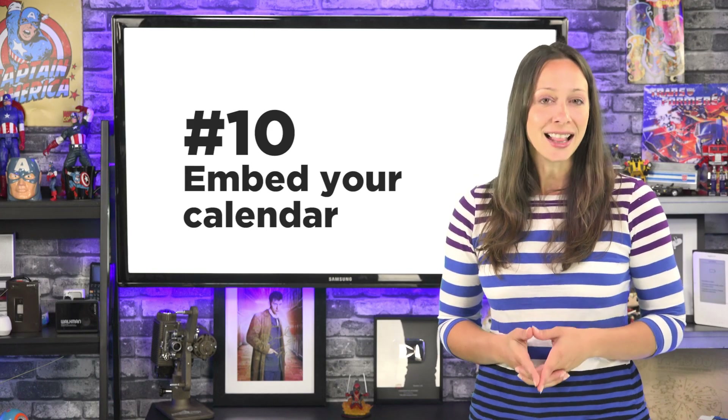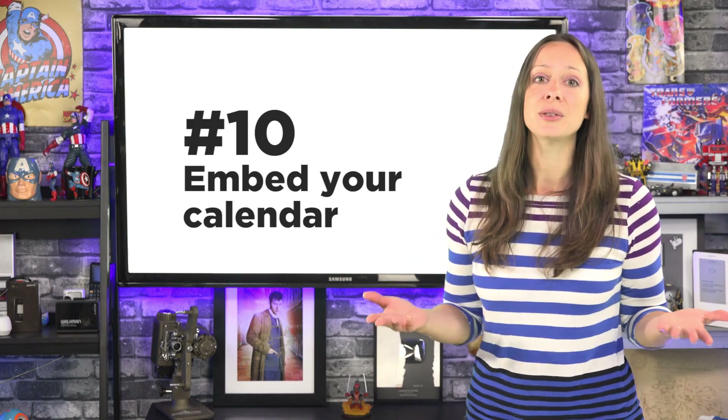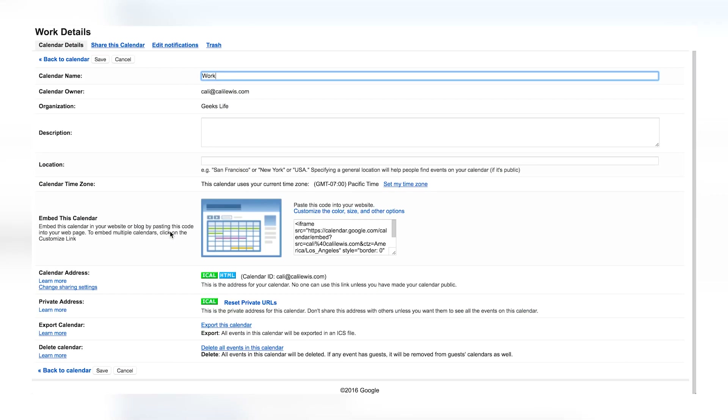Number ten. You can embed your calendar on your website so people can see when you're available — or I've used it to showcase regular events like the live streams that I do every week. Go into Calendar Settings, copy the embed code, and paste it into your website.